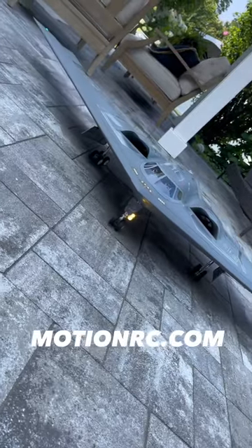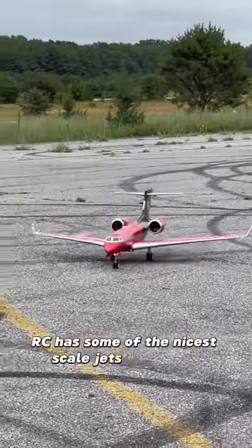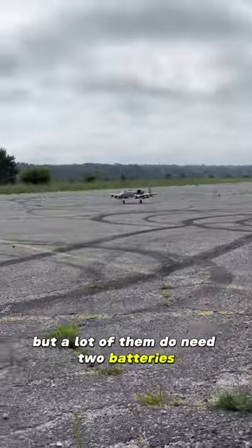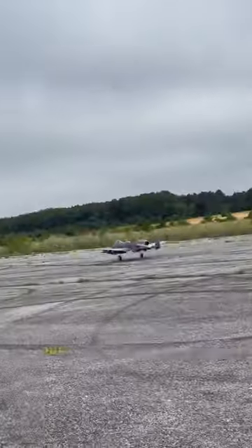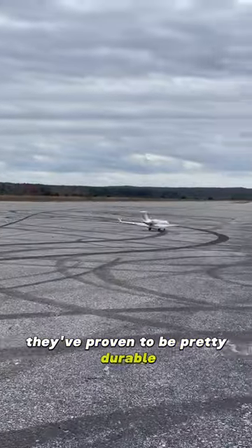And then we have MotionRC.com. MotionRC has some of the nicest-scale jets I've flown, and I love customizing these things, but a lot of them do need two batteries and they are pretty pricey. But they do fly amazing, and over the years, with a lot of rough landings, they've proven to be pretty durable.